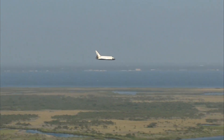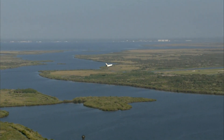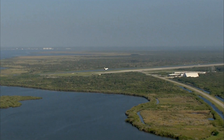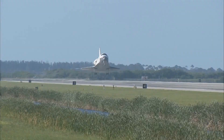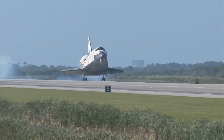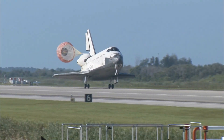Atlantis now beginning what is known as the pre-flare maneuver. It will pull the nose up a little bit right before it hits the runway. Its speed now 320 miles per hour. The gear is down and locked. Main gear touchdown. Atlantis' nose being now rotated down toward the runway. The chute being deployed.